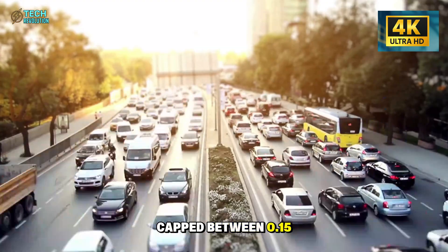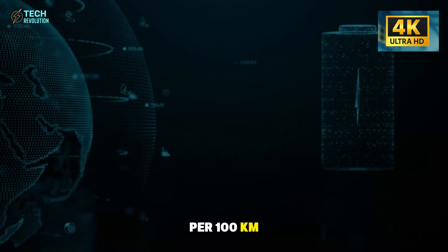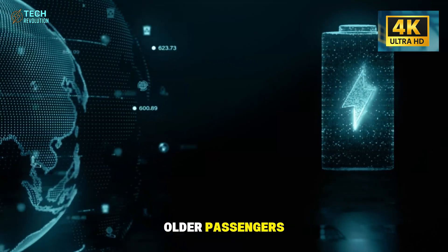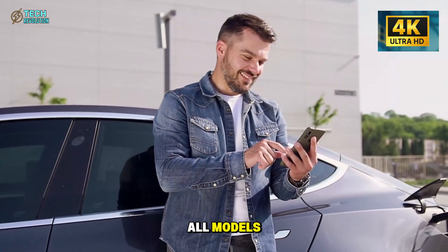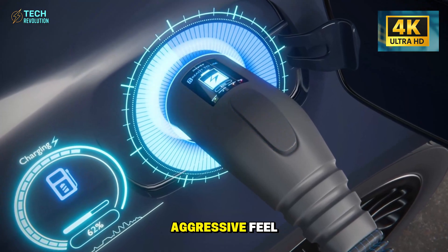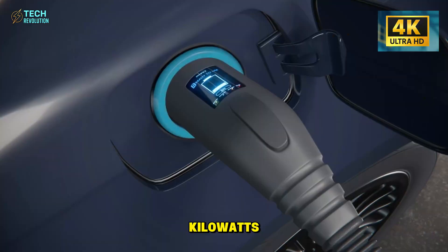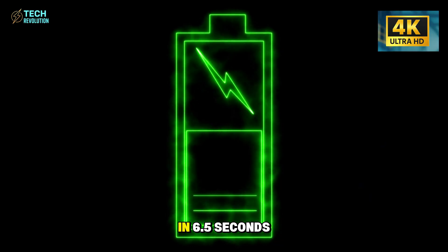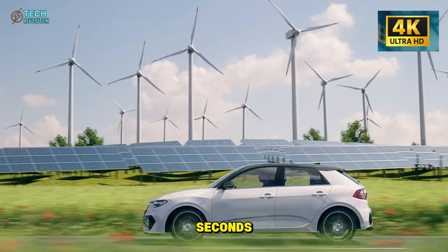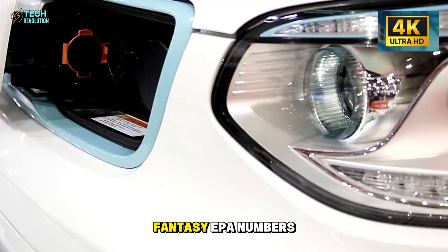Regenerative braking is capped between 0.15 and 0.25 G deceleration, recovering up to 15 kilowatt-hours per 100 kilometers without that stomach-dropping feeling that scares older passengers. This raises a fascinating question: if Tesla can make Autopilot this smooth and predictable, why don't they offer it on all models? Is it because younger buyers actually prefer the aggressive feel? The powertrain specs reveal Tesla's real innovation: a dual-motor all-wheel drive setup delivers 180 kilowatts peak power and 320 newton meters of torque, hitting 0 to 100 kilometers per hour in 6.5 seconds — faster than a Nissan Leaf's 7.4 seconds, but gentler than Model 3 performance variants.